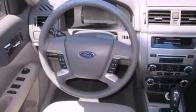Additional features include an anti-lock braking system, a rear window defroster, a keyless entry system, and alloy wheels.